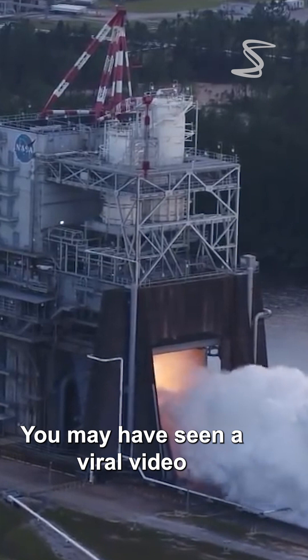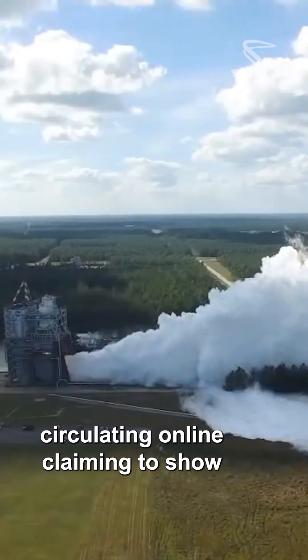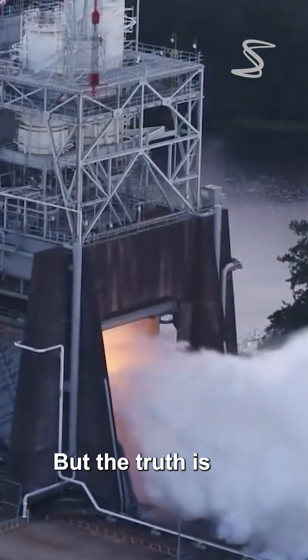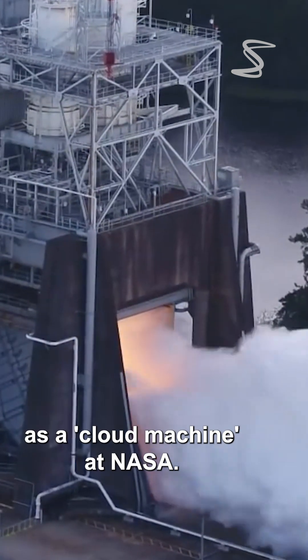You may have seen a viral video circulating online claiming to show a cloud machine being used by NASA during a recent rocket engine test. But the truth is, there is no such thing as a cloud machine at NASA.